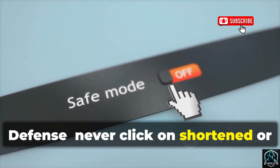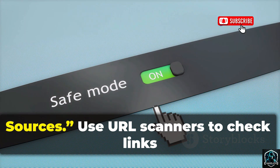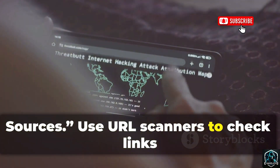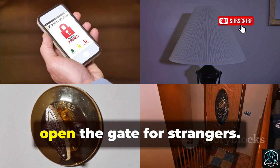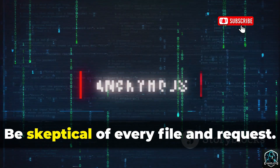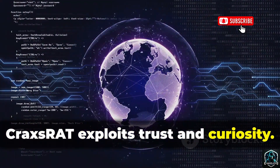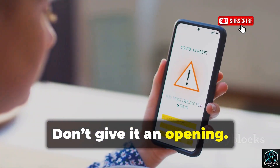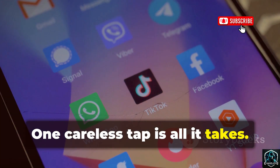Defense: never click on shortened or suspicious links, and always disable 'install from unknown sources.' Use URL scanners to check links before clicking. Treat your phone like a fortress — don't open the gate for strangers. Be skeptical of every file and request. CraxsRAT exploits trust and curiosity. Don't give it an opening. Vigilance is your best firewall. One careless tap is all it takes — stay guarded.